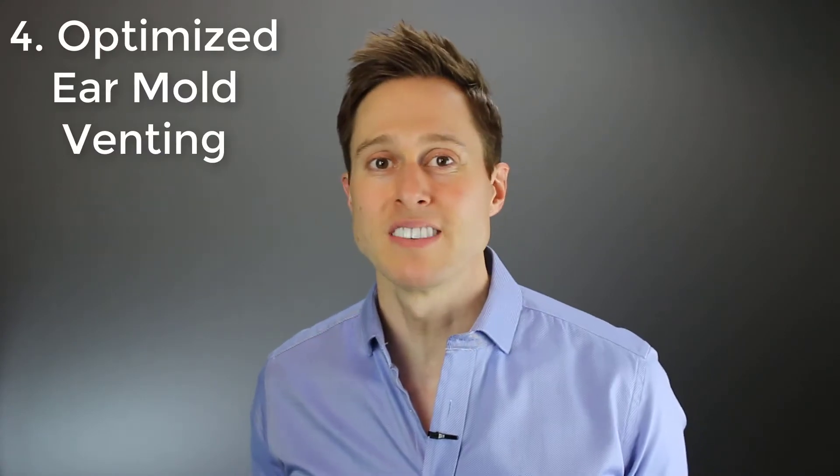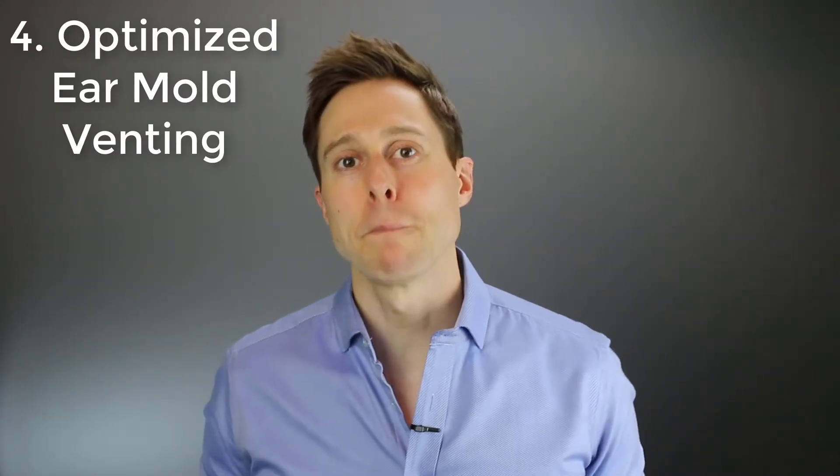Number four is acoustically optimized venting by Phonak. Perhaps one of the biggest overlooked components of an excellent hearing aid fitting is the vent size. Whether you have a low frequency hearing loss or extreme high frequency hearing loss, or you just want to make sure that you're matching your prescription as closely as possible, vent size matters. This is why Phonak takes your hearing thresholds and fabricates the exact correct vent size in order to maximize your hearing aid performance. These optimized vents are great for preventing the leakage of sound, which can create whistling or feedback issues.